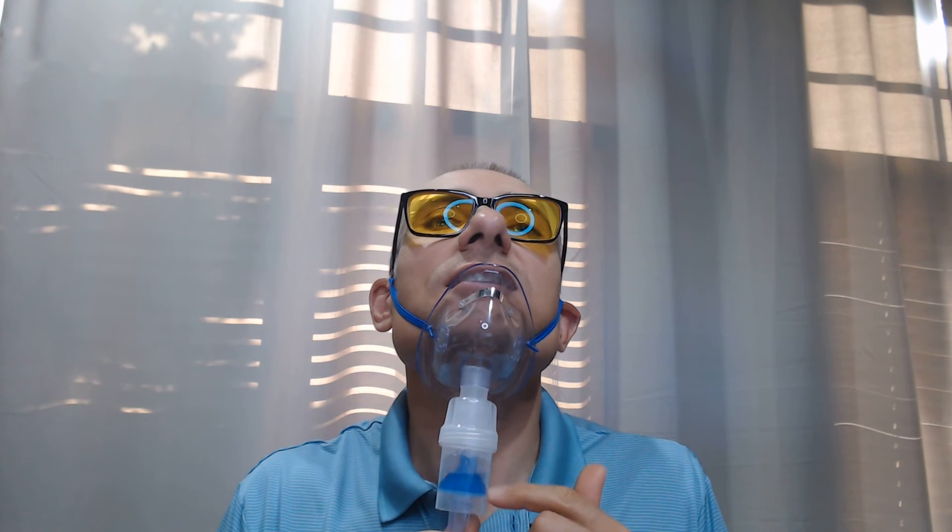What are things that people nebulize? It could be many things — it could be essential oils, essentially anything mixed in an oil carrier or a water-based carrier. You can see right here I have water and a compound that I am nebulizing right now. I do it for my health. It's obviously a more advanced technique — I don't necessarily call it a biohack per se, but it's not common practice, so I'll call it a biohack.